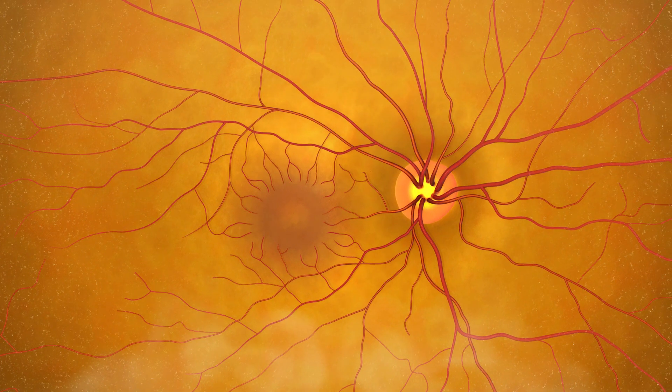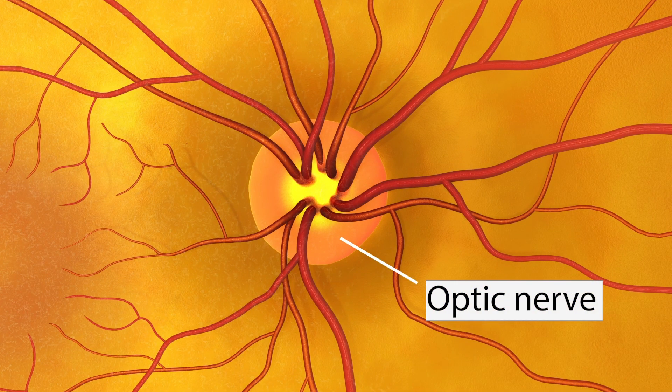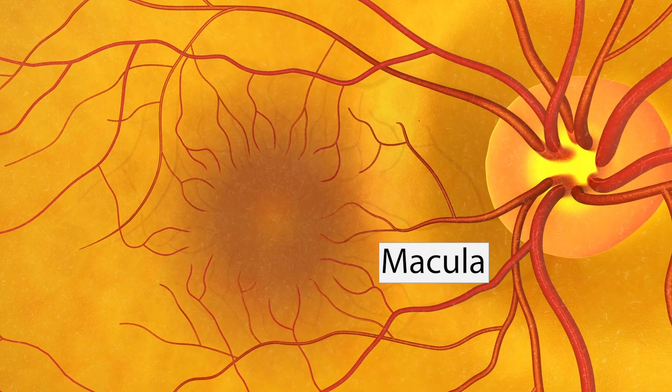When eyes are dilated, the doctor can clearly see the retina — shown as a lightly spotted layer covered with blood vessels — the optic nerve, shown as an orange disc with a bright yellow center from which blood vessels extend, and the macula, shown as a darker area to the left of the optic nerve.